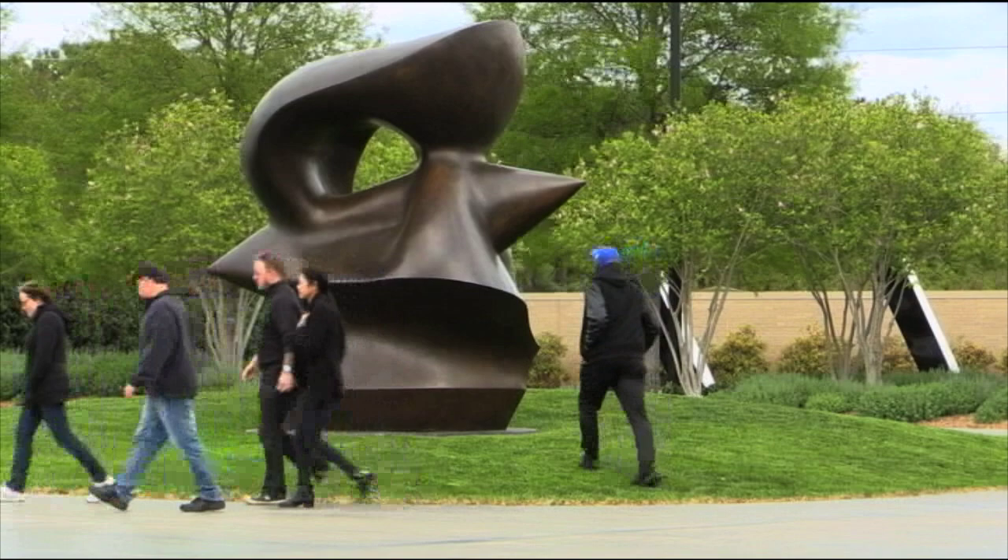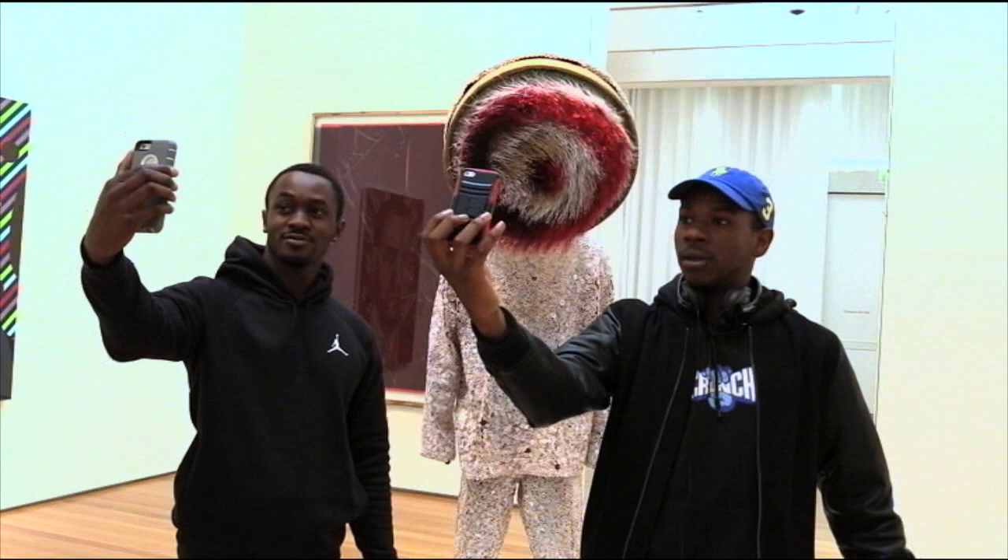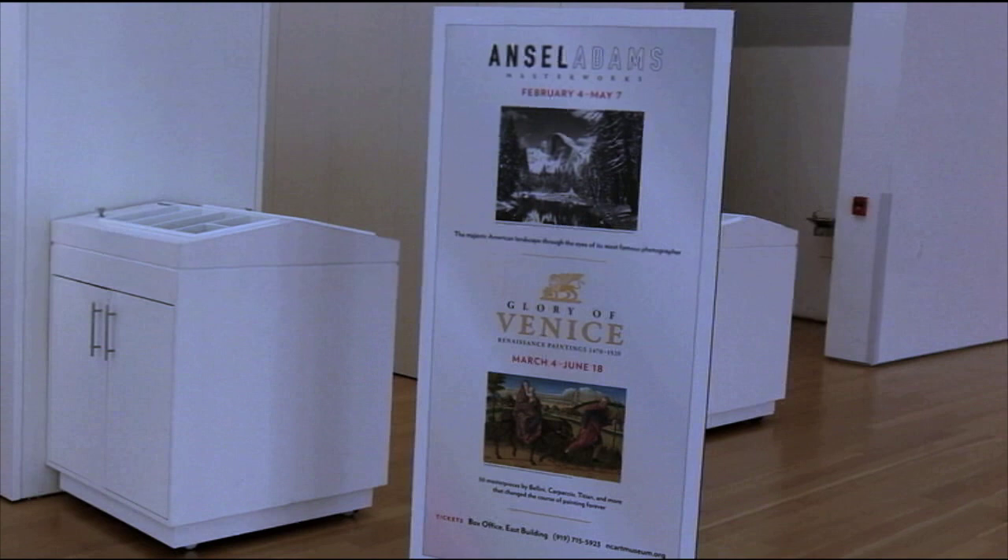We started off with paintings, then went to sculptures, and just recently have also collected photographs and other sorts of media art — videos and installation art. There are about 50 works of art, photographs from famous photographer Ansel Adams. He does mostly outdoor photographs, like the Yosemite Valley.